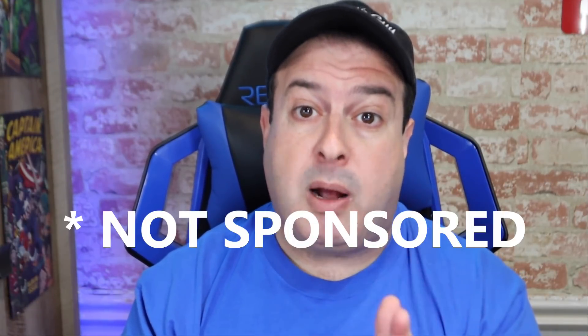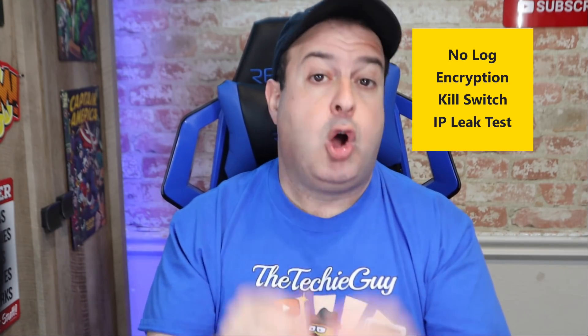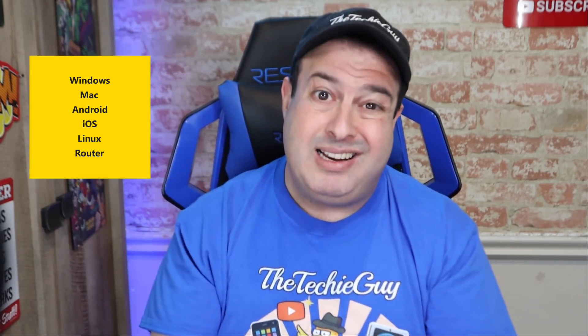This video is not sponsored by anyone. I do have some affiliate accounts, but I used my own money. To get into this top 10 VPN test, each VPN had to have a no-log policy, military-grade encryption, and a kill switch, and all had to pass various IP leak tests. Each VPN had to work on Windows, Mac, Android, iOS, Linux, and a router as a bare minimum. The VPN software was used as-is with default settings — I didn't optimize protocols or ports. However it was installed, that's how I used it.